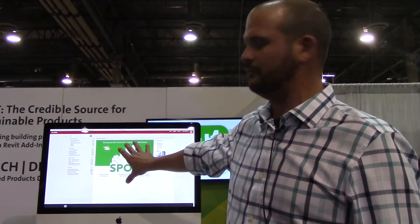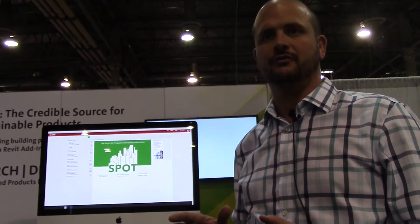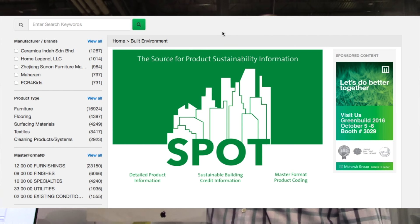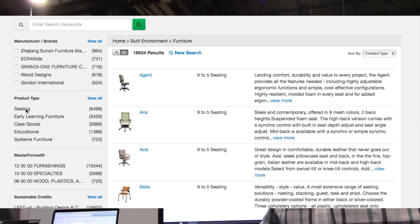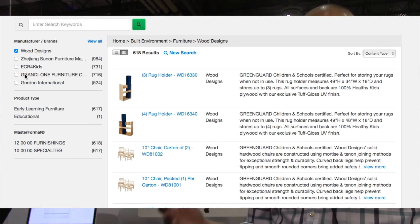What we've done is we've built a new website called Spot, which is the largest repository for credible, sustainable data from a building product perspective. And we built an app for Revit where we're going to plug this data directly into the Revit application. We are also going to work with all the other Autodesk suite of tools as we move forward.